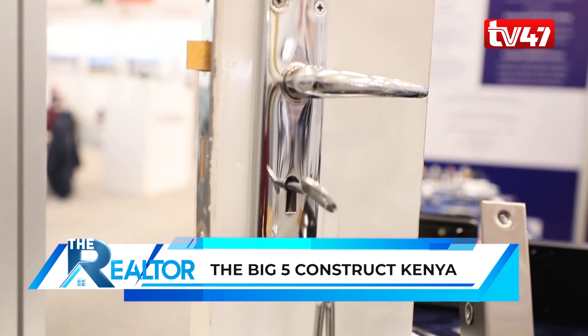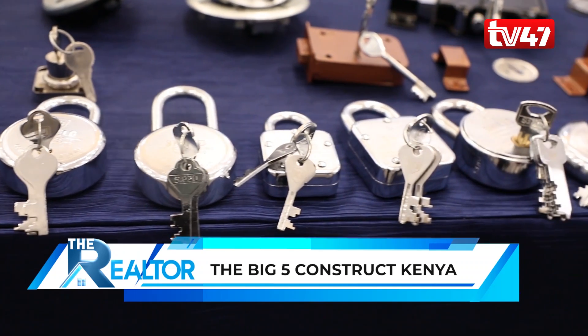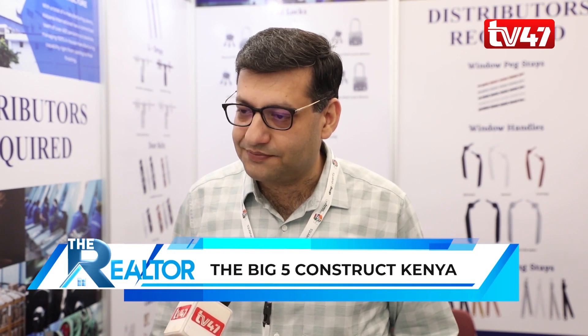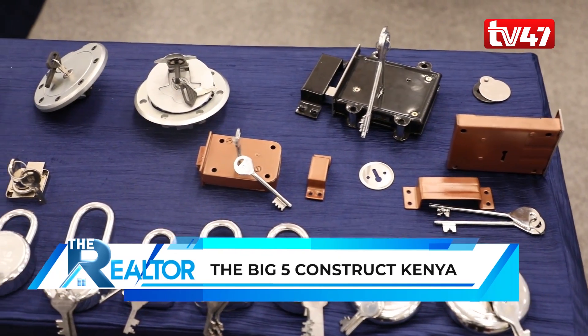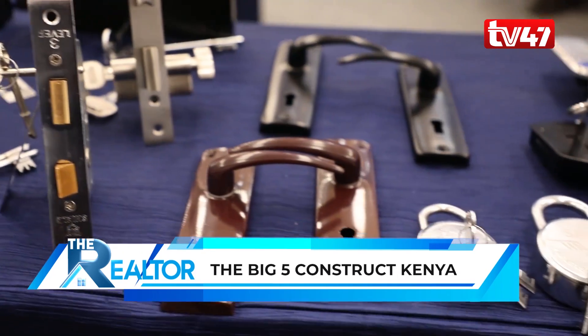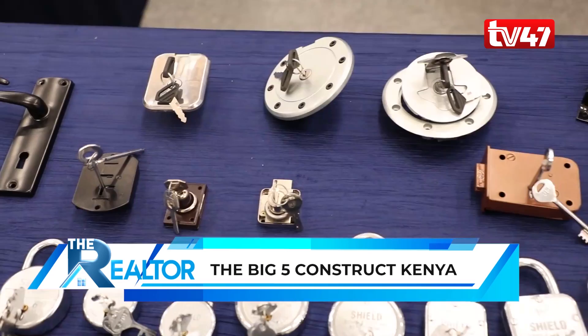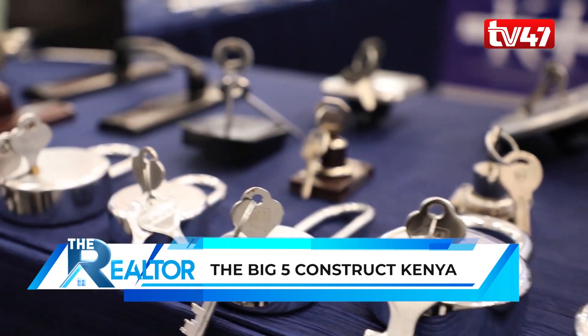Our price range starts at 100 shillings wholesale — inclusive of all taxes — and goes up to 1,000 shillings depending on the product. We even have handles priced at less than 25 shillings. This is our first time in the country and we are in the process of appointing an authorized distributor so that stock can be brought in and sold across the whole of Kenya.